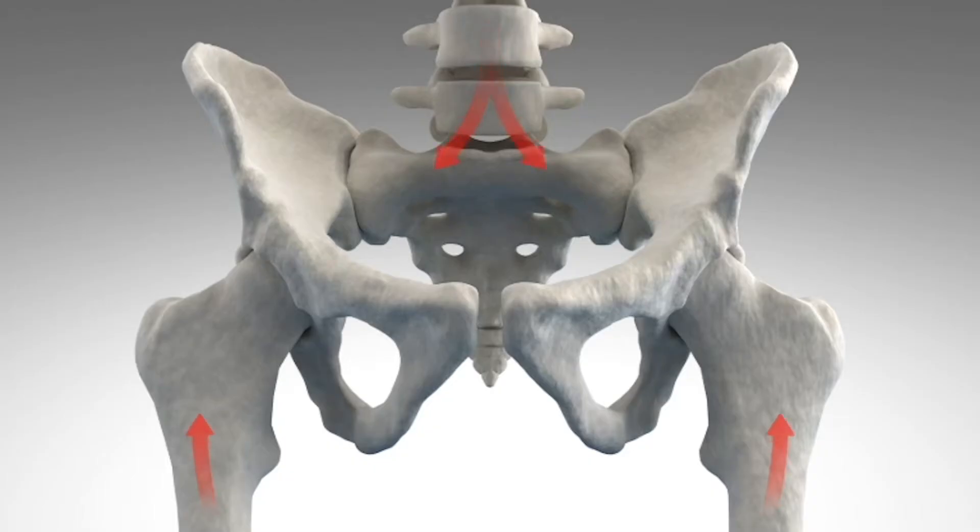People with sacroiliac joint dysfunction frequently have pain not just in their lower back. It can also be in their groin, around their hip, and even in their upper thigh. They frequently complain of pain with certain activities such as sitting or getting up from sitting, lying on one side, climbing stairs — anything that stresses their pelvis.